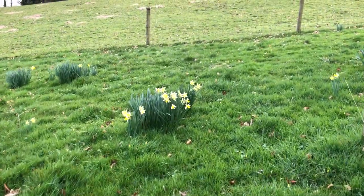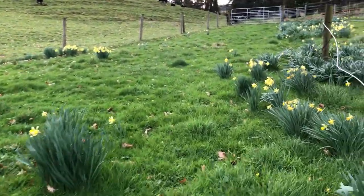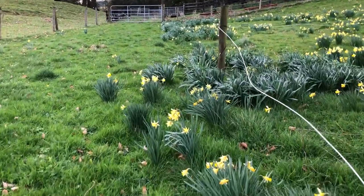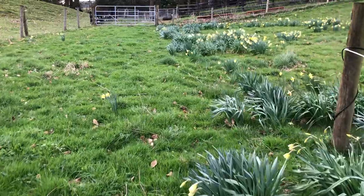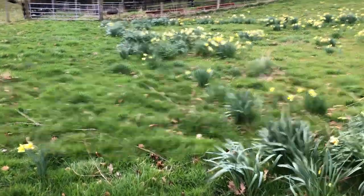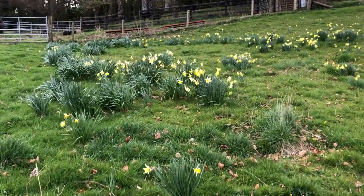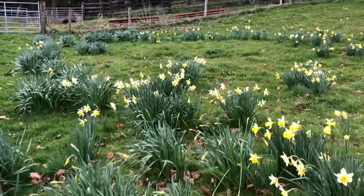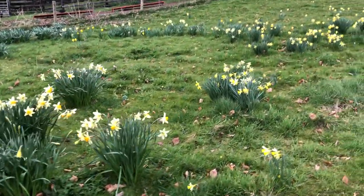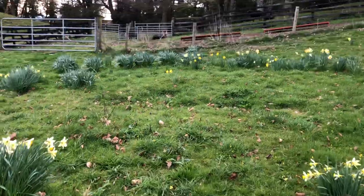So that is the field of daffodils that my grandparents planted and grew to pick and sell as bunches of flowers at country markets and shops. And now we just grow them on.